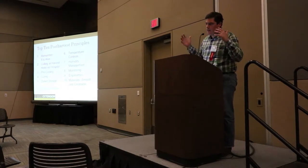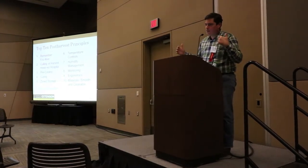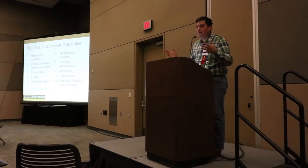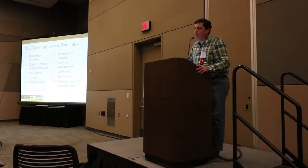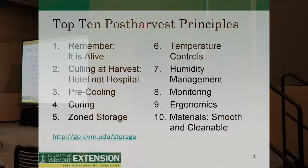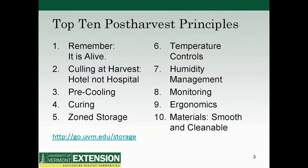This session is a condensed version of a day-long workshop I developed with some SARE funding on storage practices and systems. When I do this in condensed form, I like to pull out the top 10 things, Dave Letterman style, and say: what are the key things to remember?